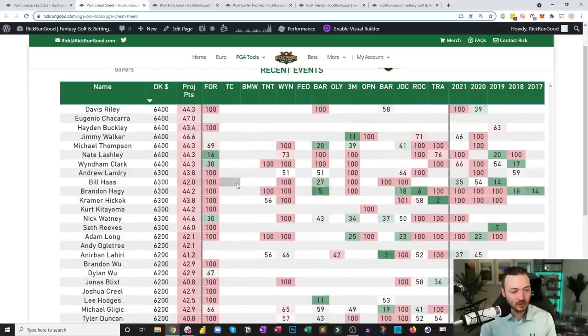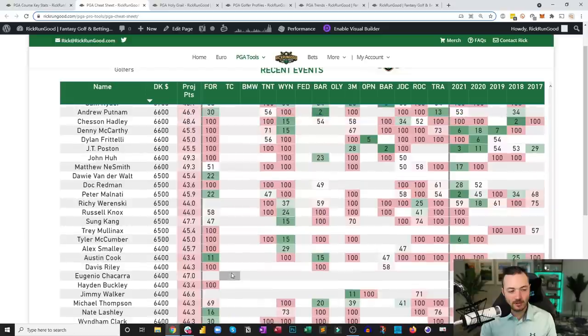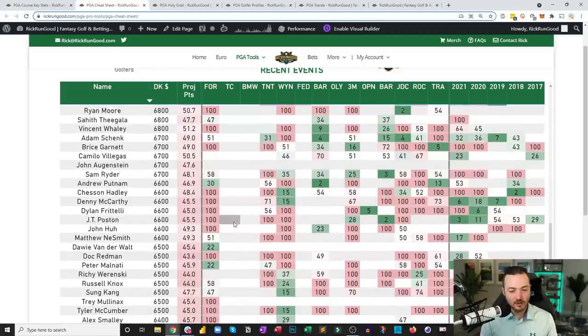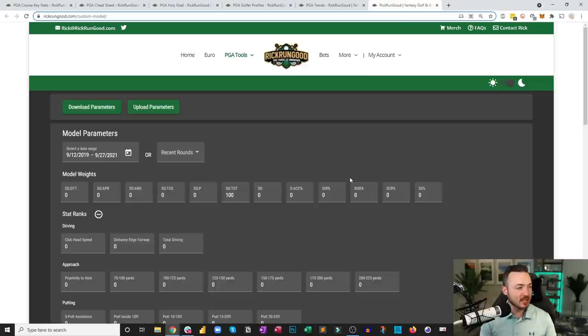Still working through the $6k range — Michael Thompson at $6,400 might be the lowest I'd be willing to go. Wyndham Clark is also at that price. JT Poston with some course history and Bermuda success — that's probably the floor. Let's run the custom model.